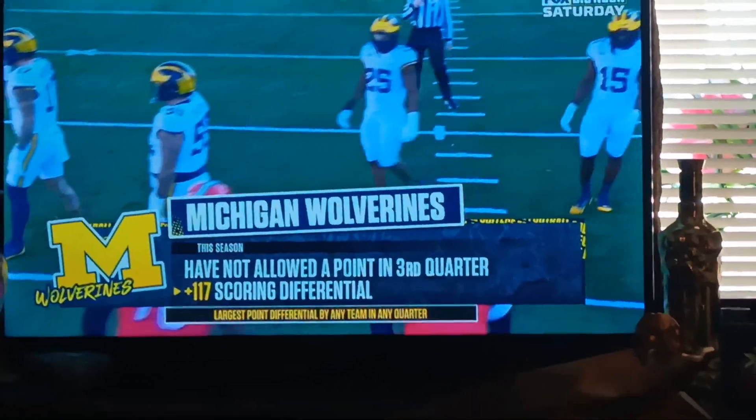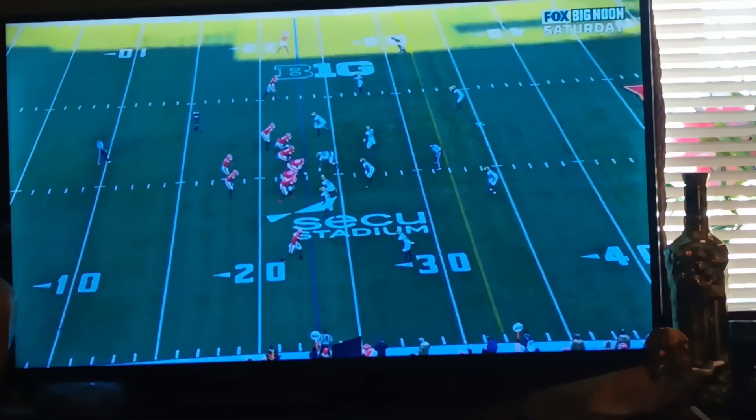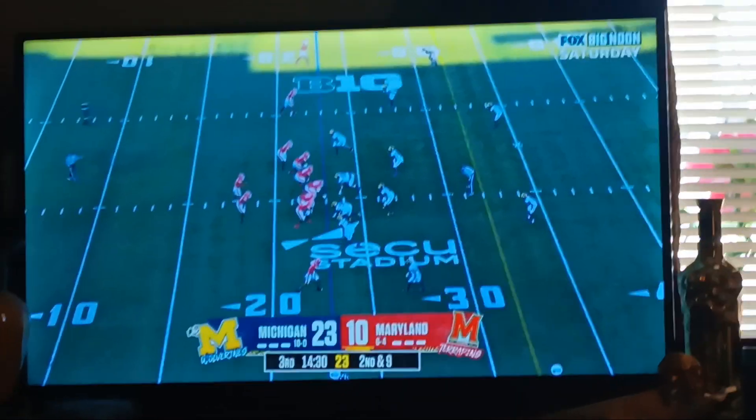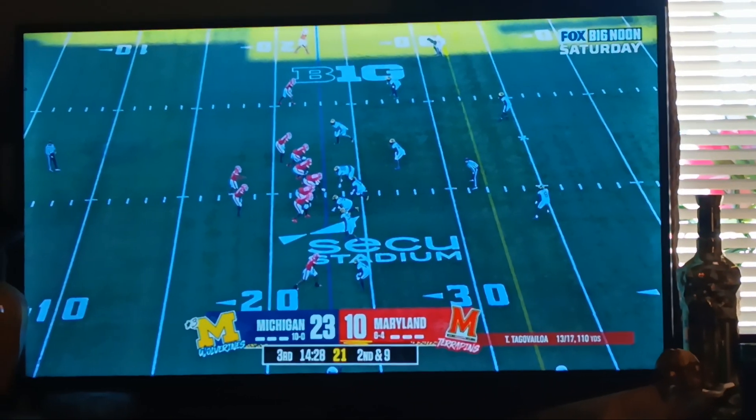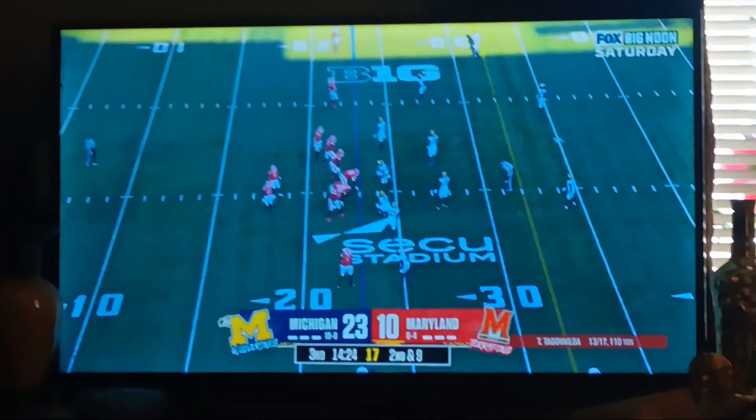I've made the analogy before all season — that this team is like a boa constrictor. This is the quarter in which they squeeze the bones. And this defense has not allowed a score in the third quarter the entire season. That's what American is going to face right here.